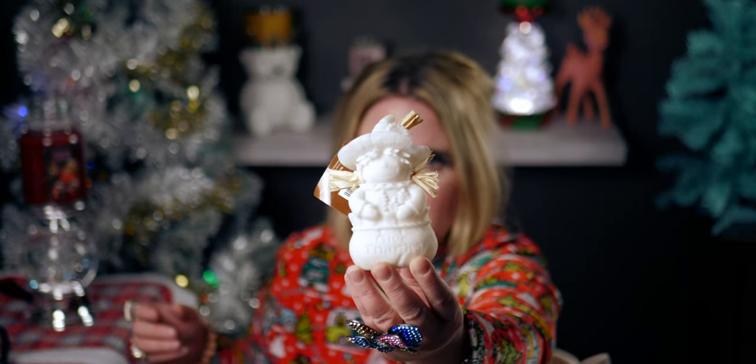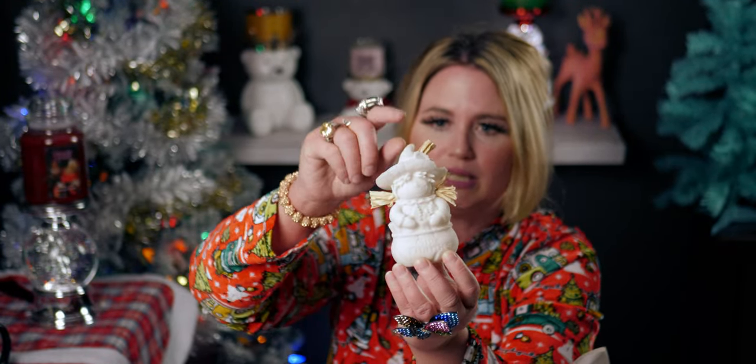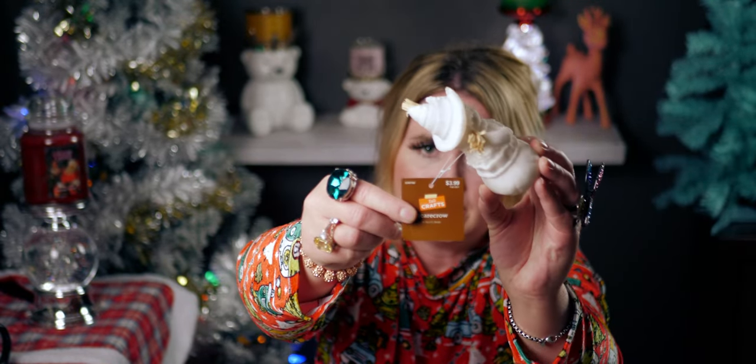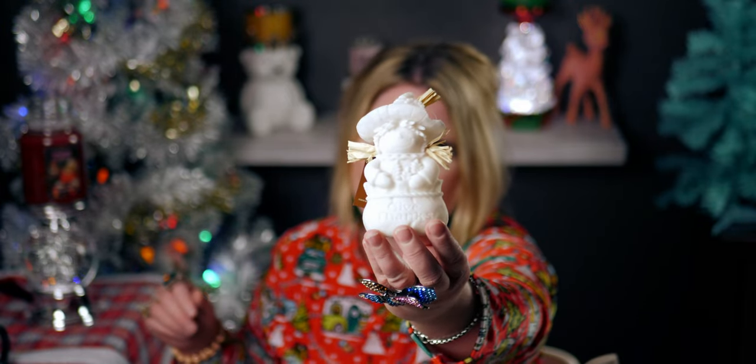I also got this scarecrow that says 'Give Thanks' on it — isn't that sweet? It has little details beyond just being a paintable item. I just now noticed it says 'Give Thanks' — I didn't notice that in the store! Such a deal — only 39 cents because it was originally $3.99.